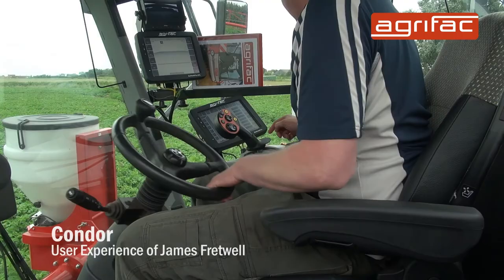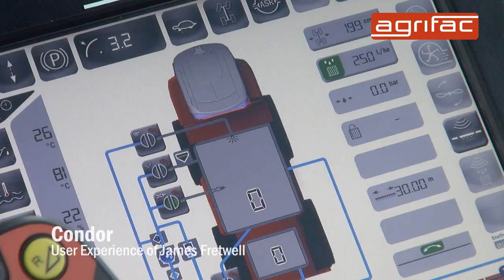The user interface — the touch screen is very handy to use, everything's very close by, you can touch things, you can alter things on the move, very quickly, very efficiently.